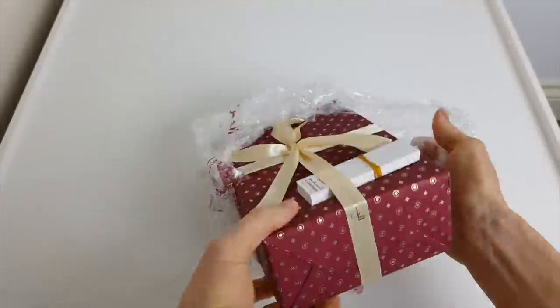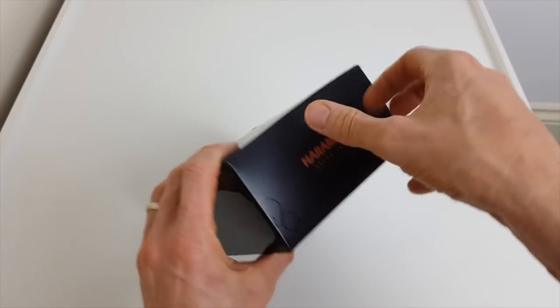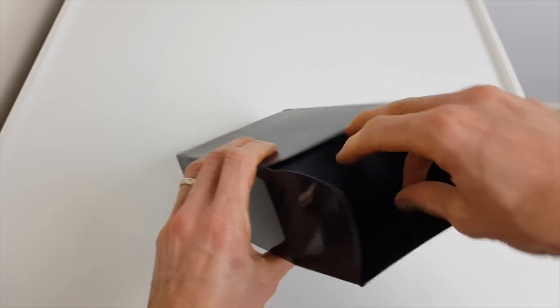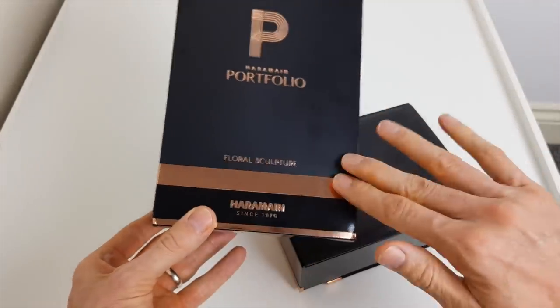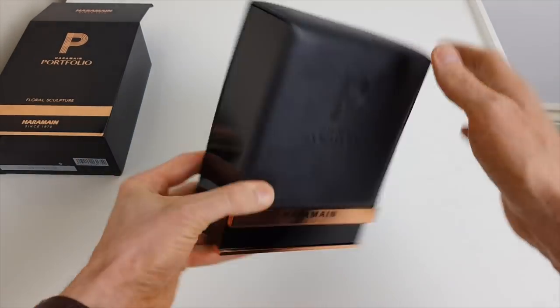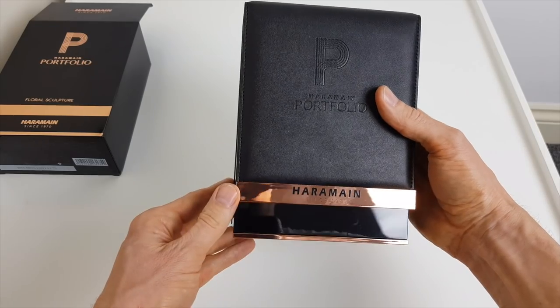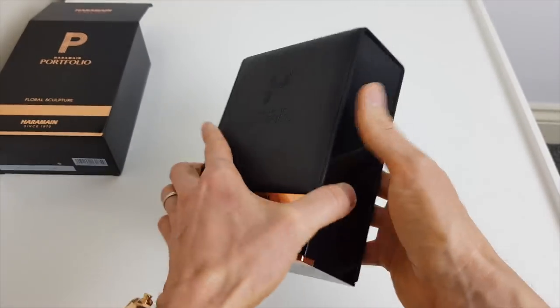You just saw up close how beautiful this bottle design is. It is from Al Haramain's luxury portfolio line, which is a higher-priced line, and that reflects in the overall presentation. So I think it's worth just having a quick look at that too. Let's take a look inside the box. So nice rose gold — really lovely black soft leather case. Very luxurious. Really impressed with that.